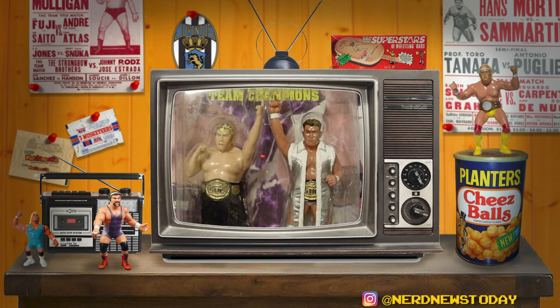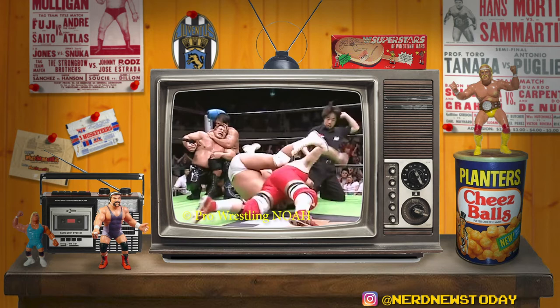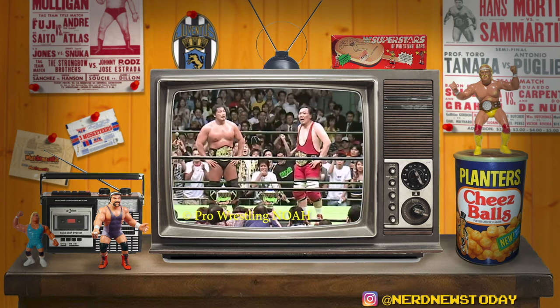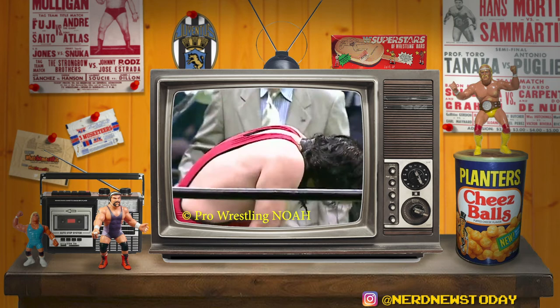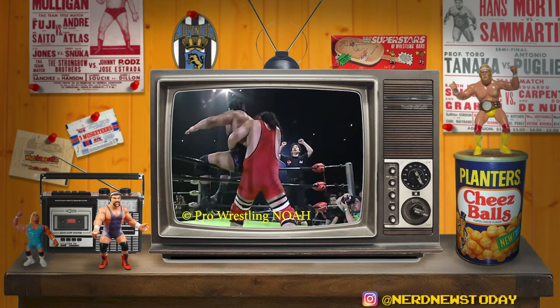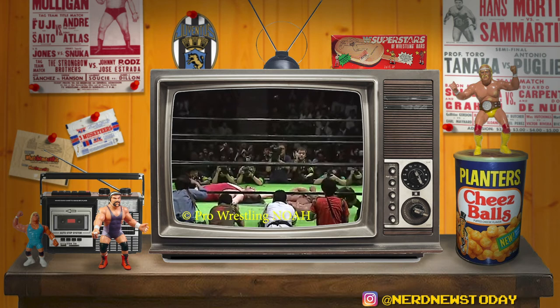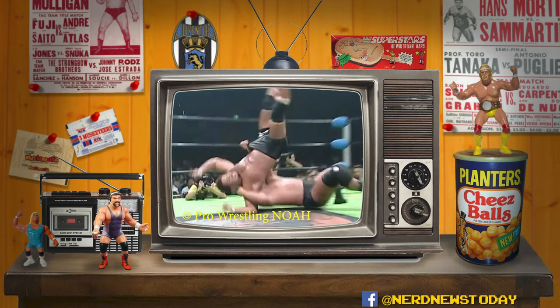It was in fact Kenta Kobashi and Timon Honda who ended that title reign on June 6, 2003, with Honda picking up the victory for his team. At this point Kobashi was also the GHC heavyweight champion, making him a dual champion — and I'm pretty sure the first dual champion in NOAH. When Honda won that belt you could see him visibly emotional because it was a big deal for his career. It should also be noted that in March of that same year, Honda had challenged Kobashi for the GHC heavyweight title in Kobashi's first title defense — ultimately a losing effort, but a great match that shows the importance of the underdog character that is Timon Honda.